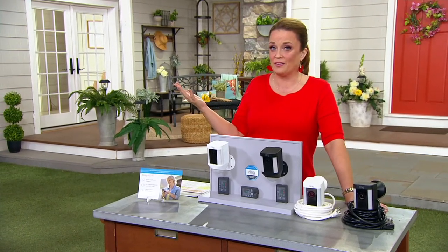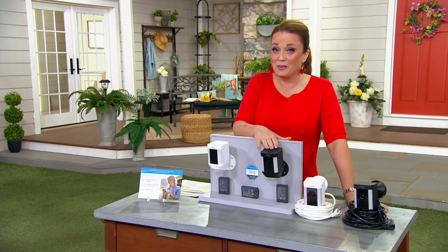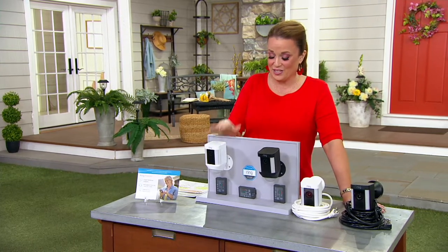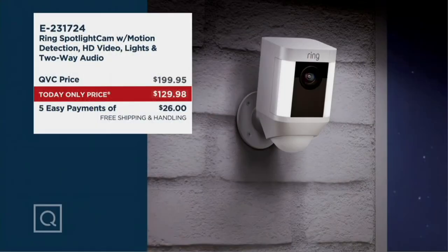What about the wired version, Jonathan? In the wired version in black, we have two dozen. And in white, we have three dozen. It's a today-only price, and folks looking for this kind of technology are typically spending about $200. Today, you're not.